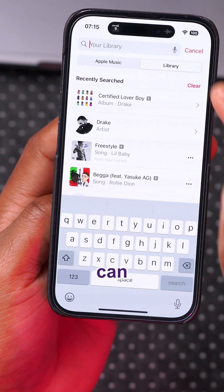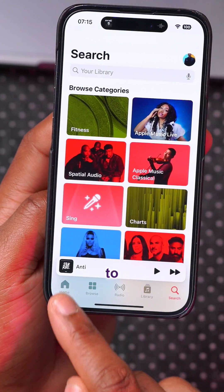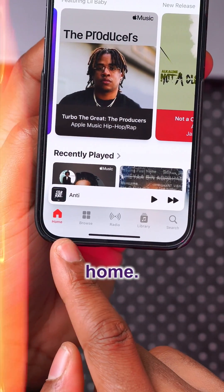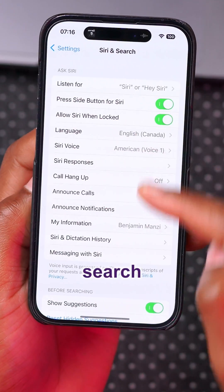In Apple Music, there's another update: when you go to the home page, this used to be called 'Listen Now' but now it's called 'Home.'